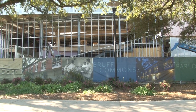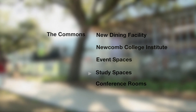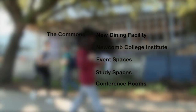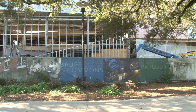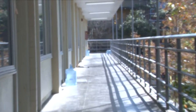Tulane is making some efforts towards improvement. Construction for the new Commons building began in spring 2018. This building will not only hold a new dining facility, but will also have space for Newcomb College Institute, several event spaces, study spaces, conference rooms, and more. This building will replace the current dining hall, BRUF, which will then be replaced by a new dorm building. However, with all this time and money being put into new facilities, Tulane seems to be neglecting to make improvements on its older residential buildings.